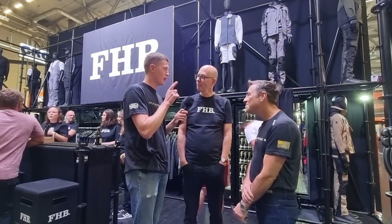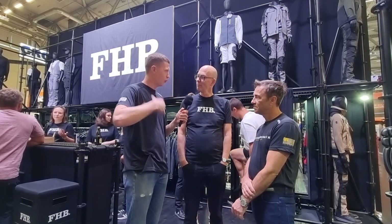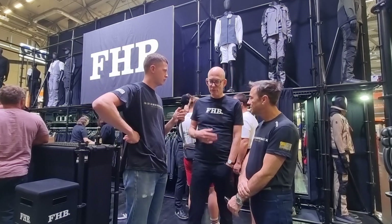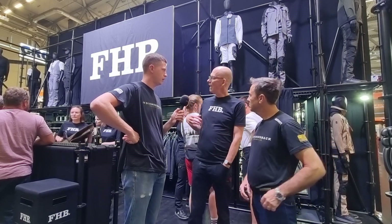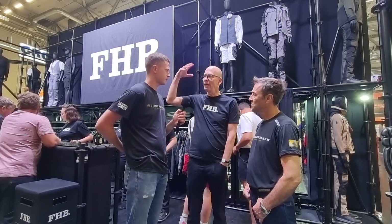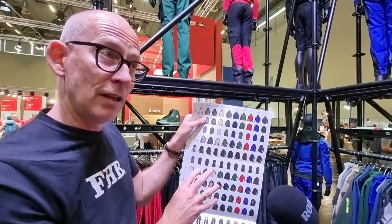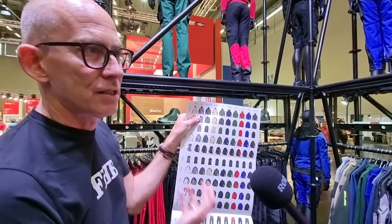Is the traditional outfit still worn on site, or is it just for show? Peter confirms it's genuinely worn for normal everyday work: the classic Zunft trousers in corduroy or English leather, the waistcoat, a special shirt, and the wool hat for rain and sun. FHB offers ten different colours, all in stock, and companies can combine them for a special corporate image colour.